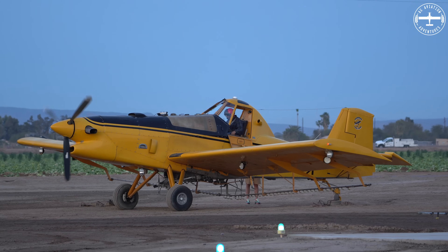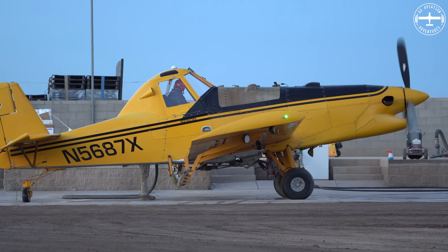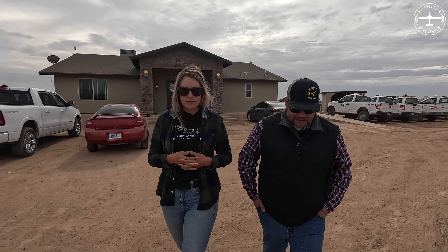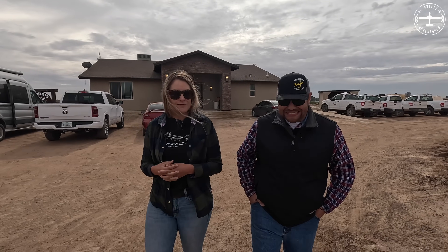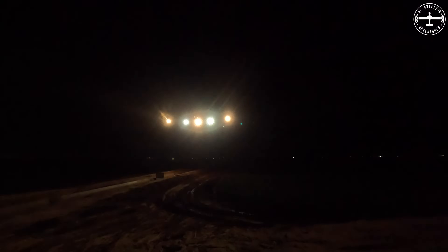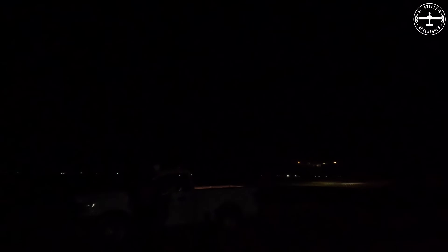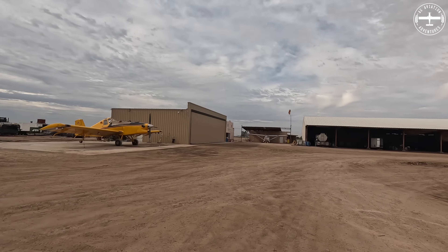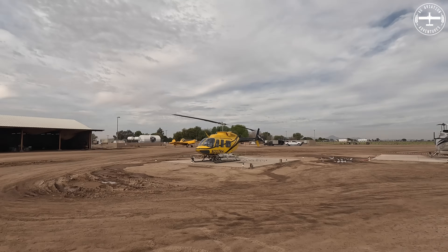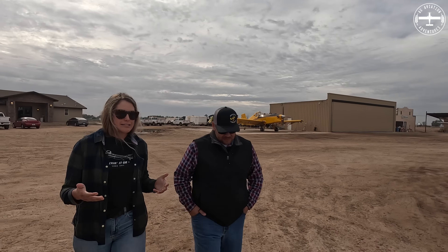We're so grateful for this opportunity to come down here and check this out. Tell us a little bit about Morris Ag Air and the history of the company. So we've been in business for 19 years now. I've been working here for five years — two as ground crew, and this will be my third season flying. We run fixed wing airplanes, helicopters, and now some drones, so we have the full gamut of aerial application down here.